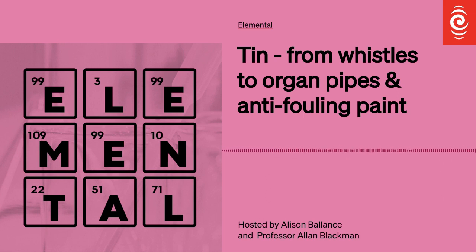So important was this that it actually had an age named after it. We talk about the Bronze Age, which dated from around about 3000 BCE for a couple of millennia or so, until the inhabitants of various parts of the Earth learned how to smelt iron, and then we entered the Iron Age.